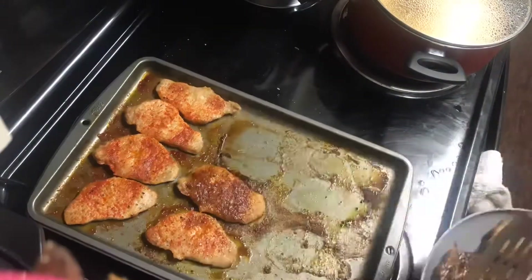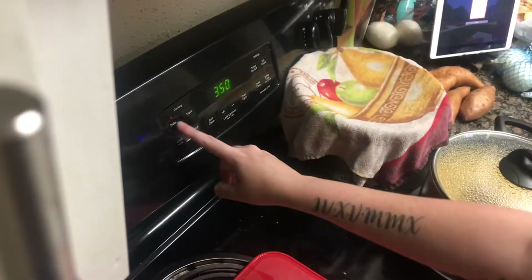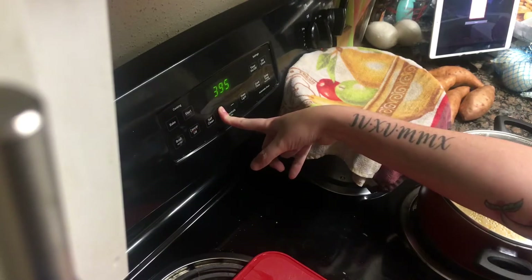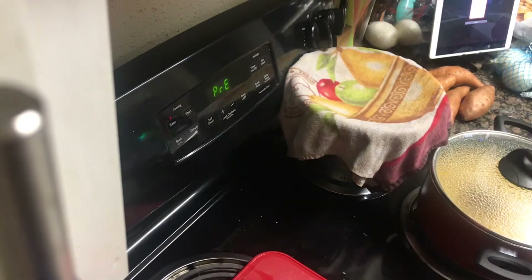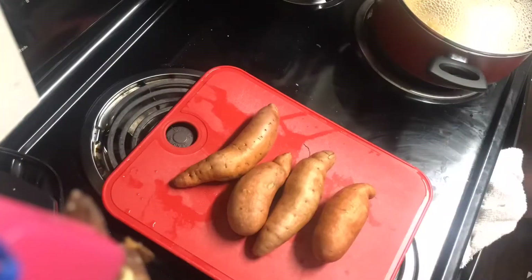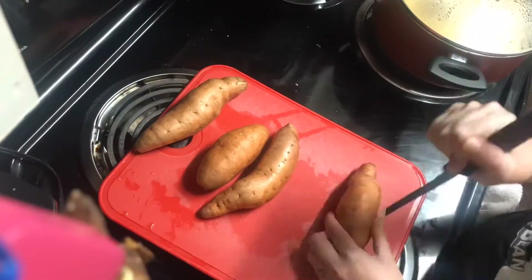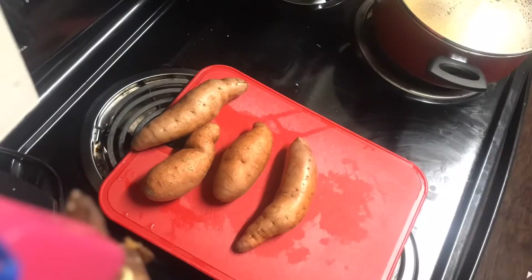One of my favorite things all week were these sweet potatoes I'm about to prepare. I did one as french fries and one as a regular baked sweet potato, and they were both so good. I did not do sweet potatoes this week, but they were probably my favorite thing I did throughout the whole entire week.